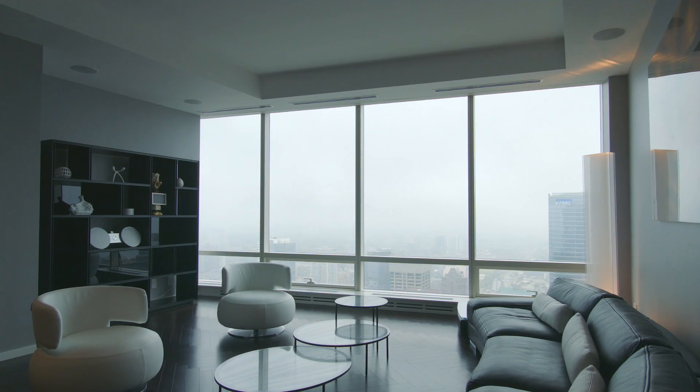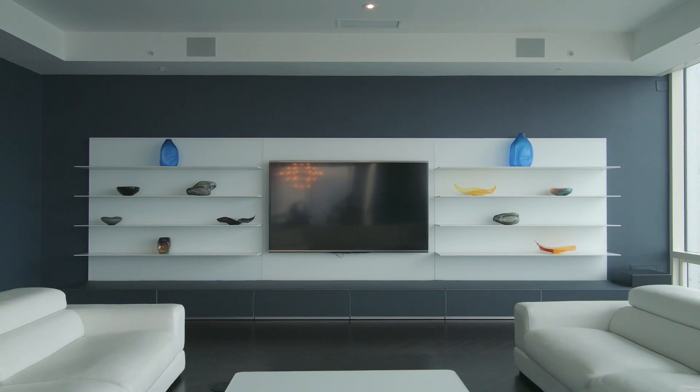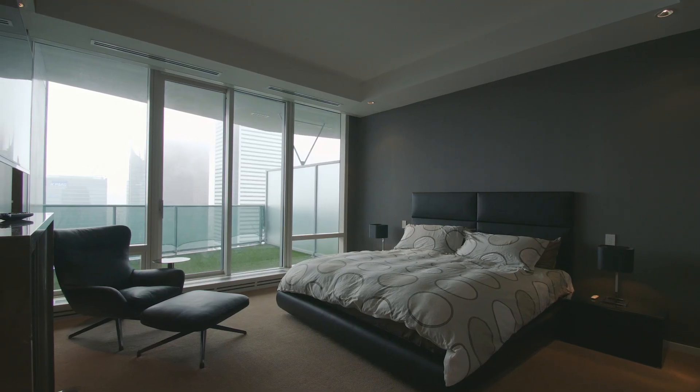A fully automated smart home system has been installed in the suite, which controls the surround sound system, room lighting and the automated blinds.